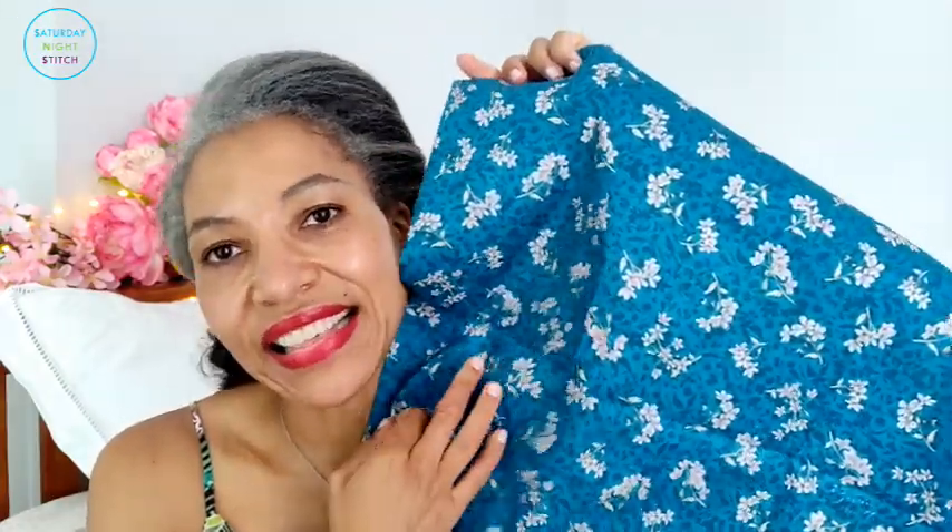Starting with this Liberty fabric — they stock some Liberty prints, and who doesn't love Liberty? I really loved this colour; it's a floral in teal with lovely little posies. It's a Tana Lawn, so it's going to be light and crisp. I'm going to make a sundress that uses one metre of fabric — I wear those sundresses a lot especially in summer. On the site you can also shop by clicking on florals, fruits, food, or animals, which I find really useful.